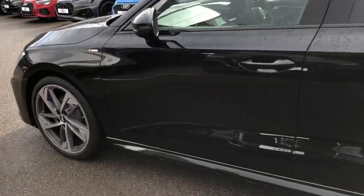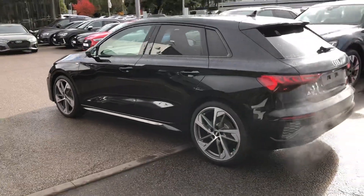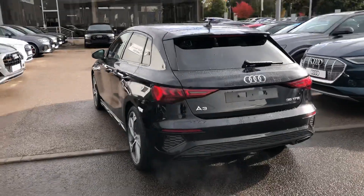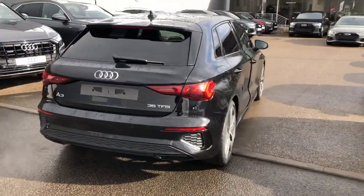Privacy glass from the B pillar backwards with the LED rear lights and dynamic indicators and the rear parking sensors.